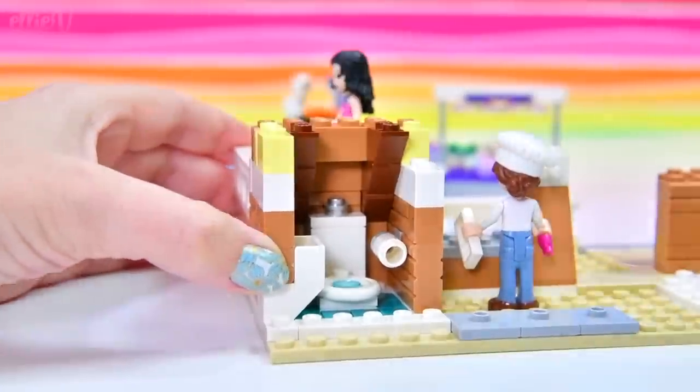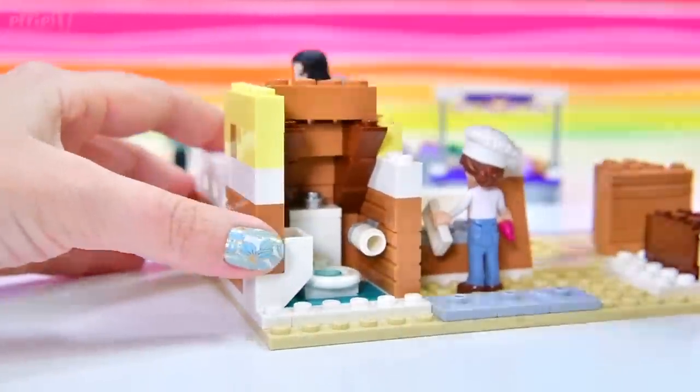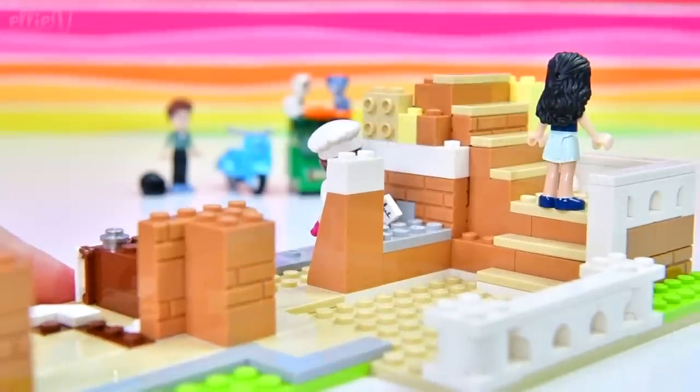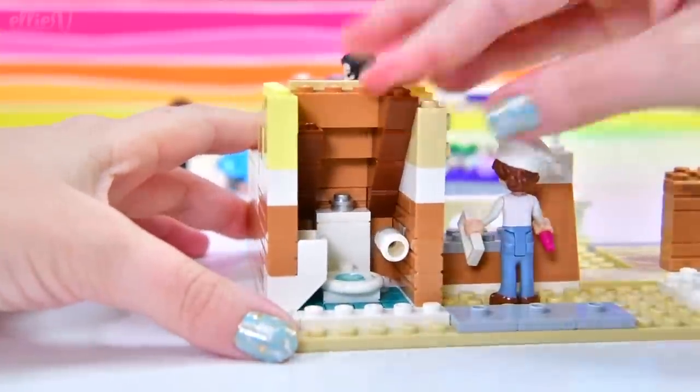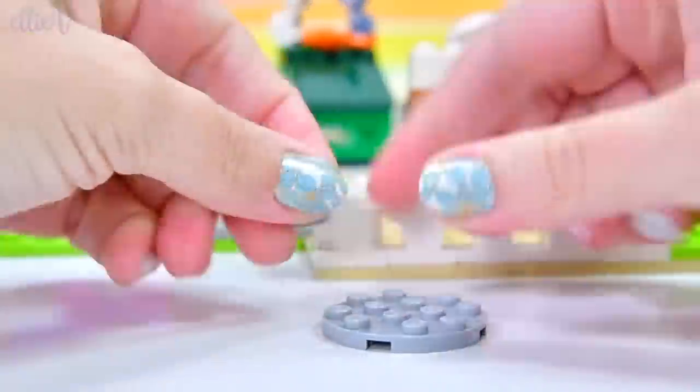This bathroom is just getting smaller and smaller. I think it's like the room under the stairs — but instead of Harry Potter having to live in there, there's the tiniest toilet. You couldn't fit a bed in there anyway. That's so small.